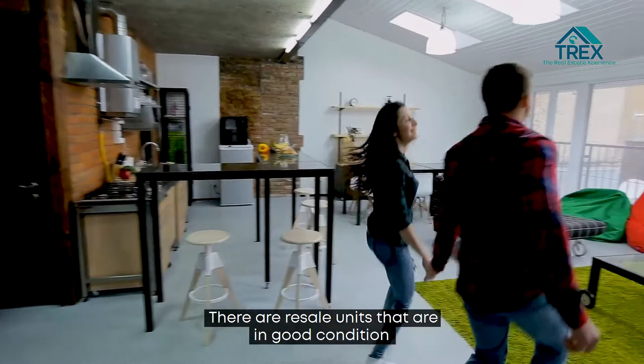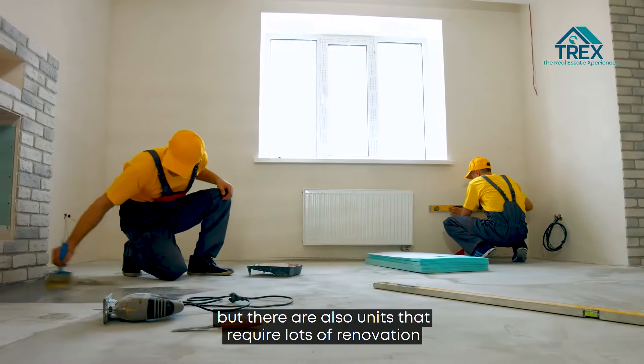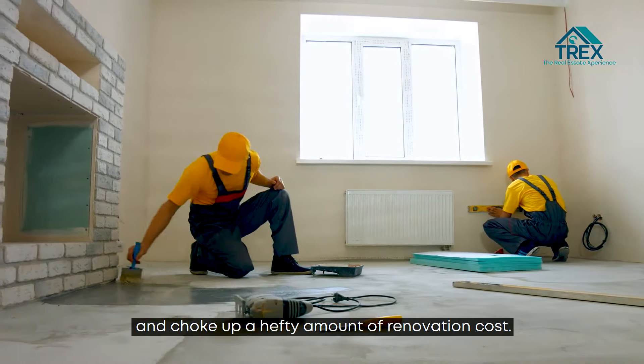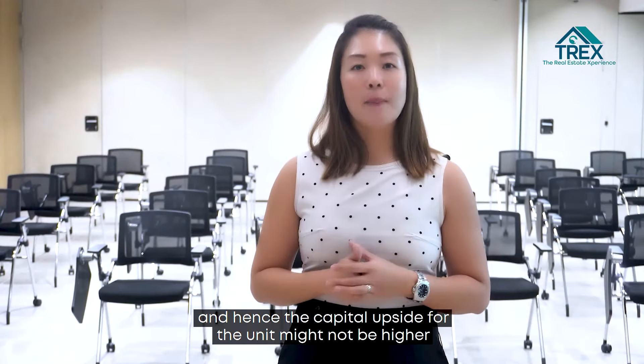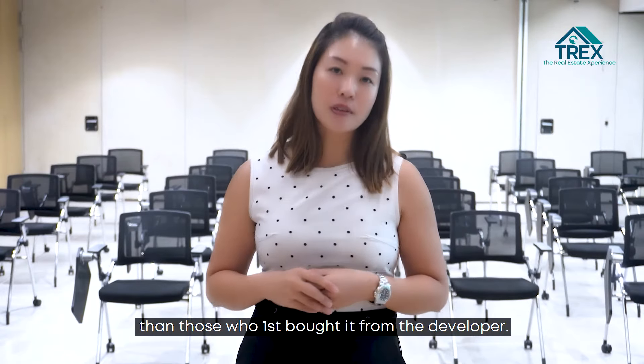There are resale units that are in good condition and do not need major renovation, but there are also units that require lots of renovation and rack up a hefty amount of renovation costs. Resale unit prices are also usually higher than the first owner's purchase price, and hence the capital upside of the unit might not be higher than those who first bought it from the developer.